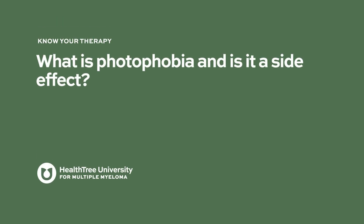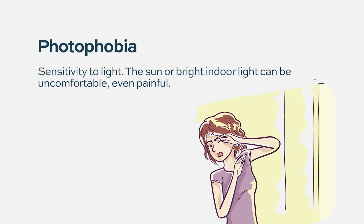Photophobia is a side effect where a person experiences discomfort or pain from normal levels of light — beyond the typical sensitivity most people feel in bright sunlight — causing them to look away, wear dark glasses, or feel uncomfortable.